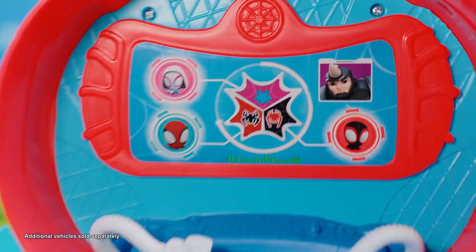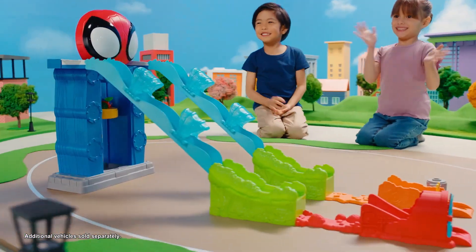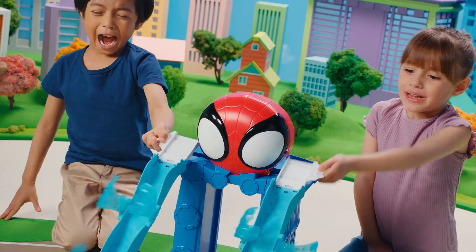Team Spidey needs your help! Swing into action with the new Amazing Metals Mega Jump HQ Track Set. Help Spidey and Spins save the day!